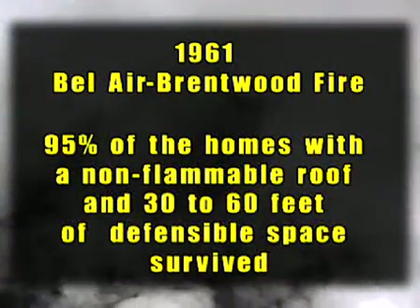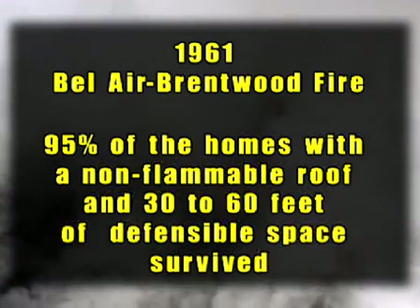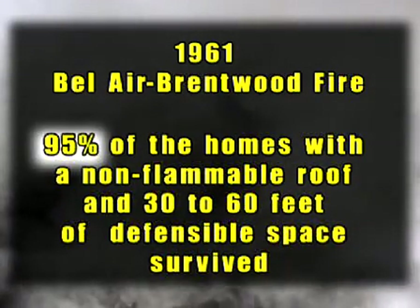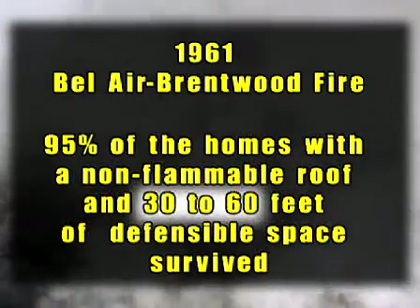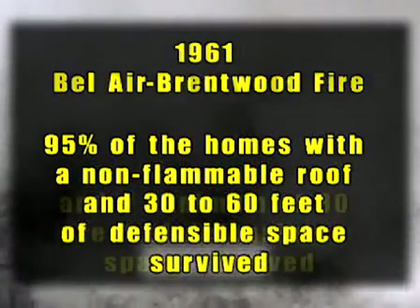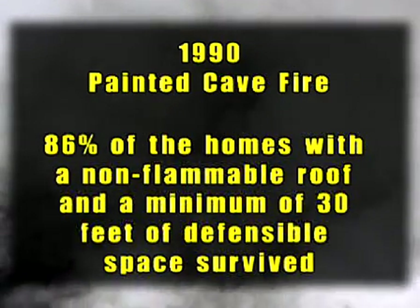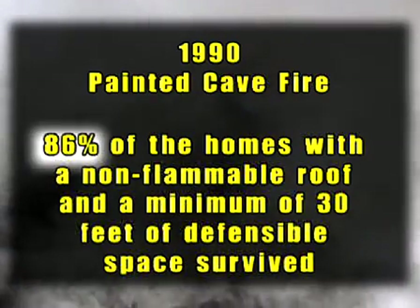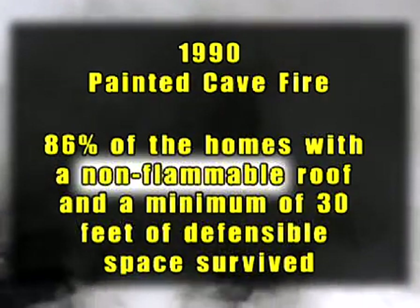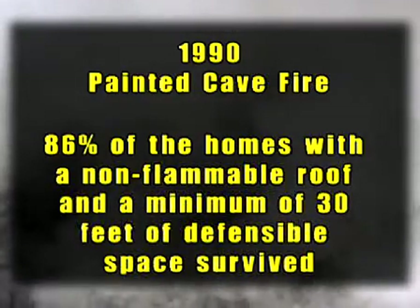Researchers at Stanford Research Institute studied the 1961 Bel Air Brentwood fire and found that 95% of the homes with a non-flammable roof and 30 to 60 feet of defensible space survived. Likewise, a study of the Painted Cave fire in 1990 by researchers at Berkeley revealed survival of 86% of the homes with a non-flammable roof and a minimum of 30 feet of defensible space.